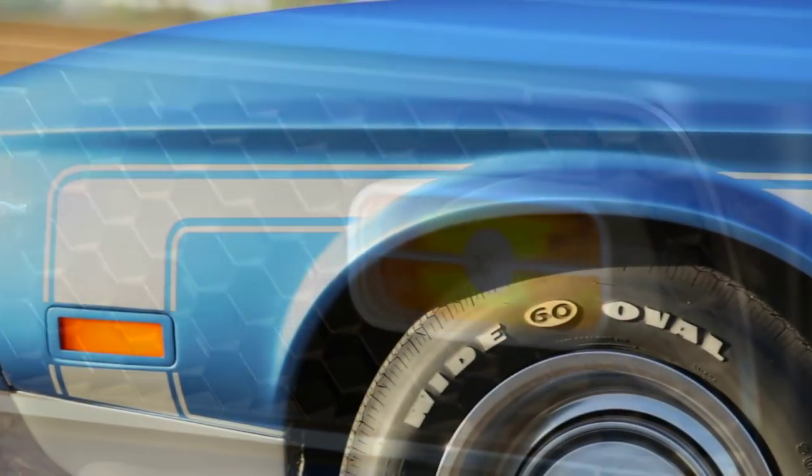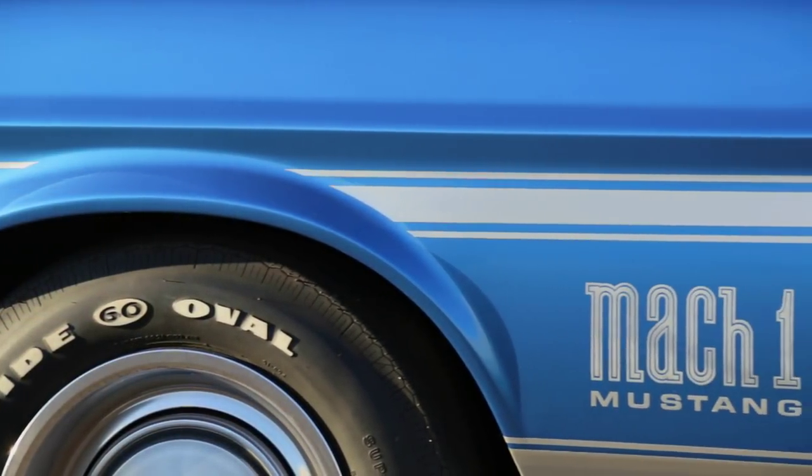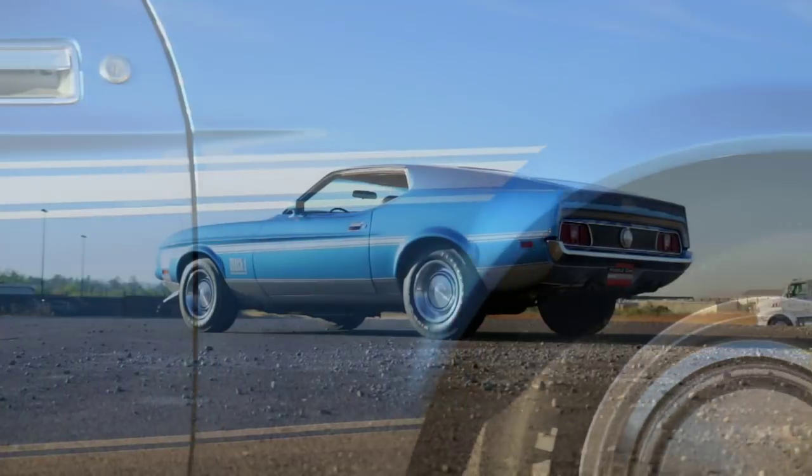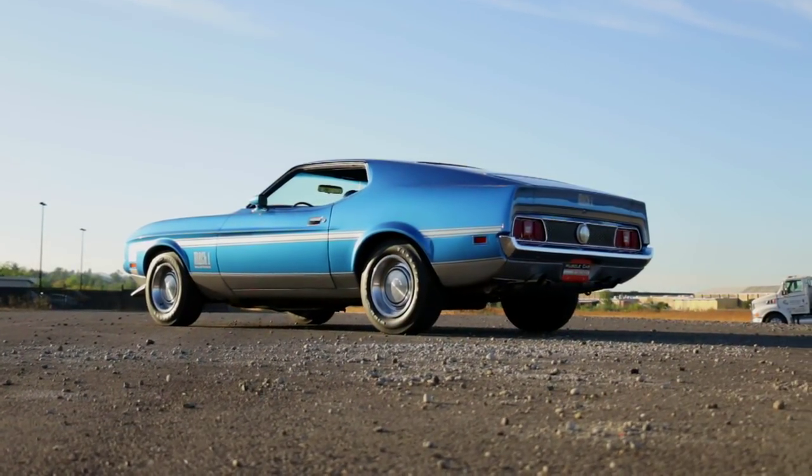For '72, the 351 was the biggest engine you could get, and then it went down to 302. The Brothers Collection keeps historic cars like this around for today's generation to enjoy, and we're happy and fortunate to be able to share them with you.